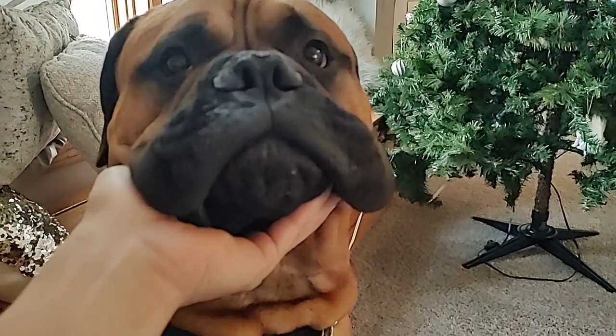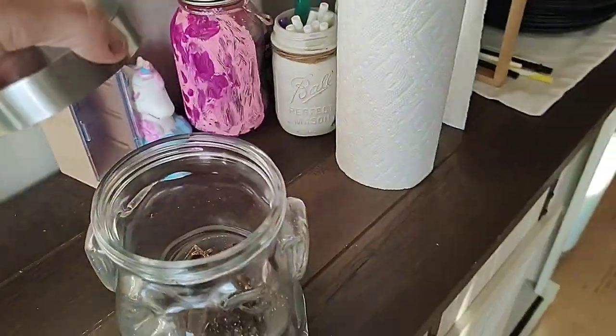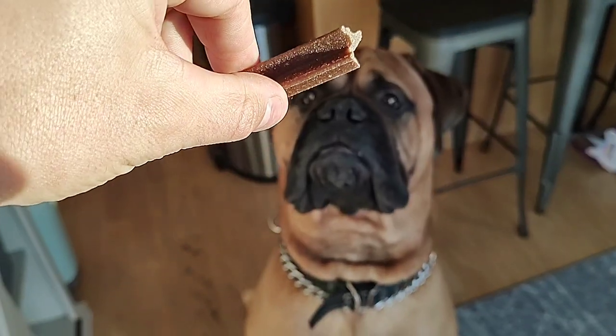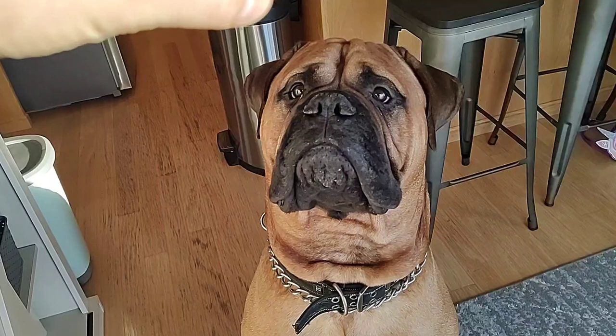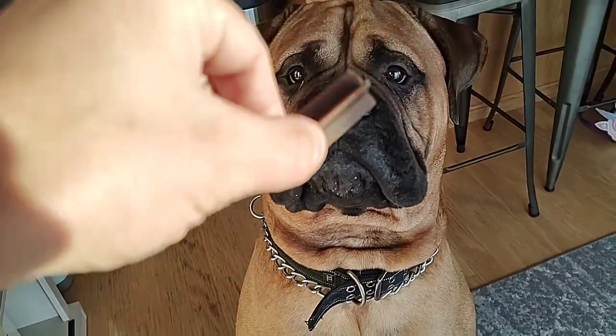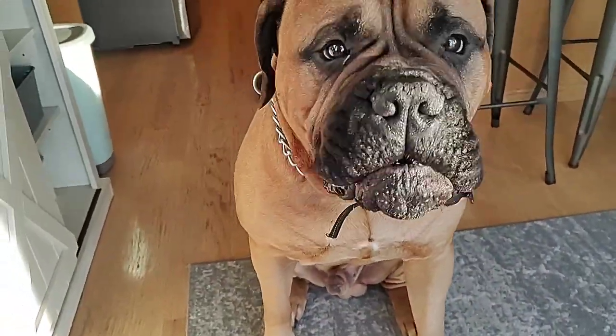Again, no drool — but watch how quickly this will change when you introduce a treat. Come on, Tua — a little piece of dentist stick. To a sit. And you can see it's starting to foam up.